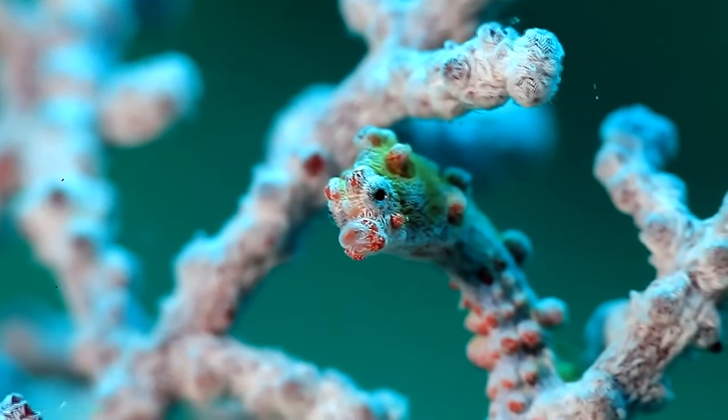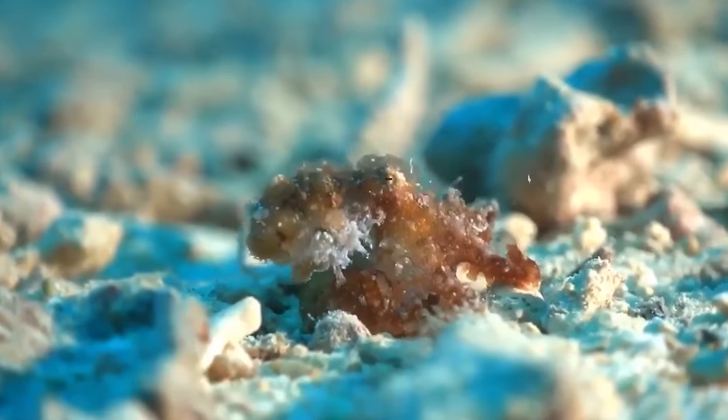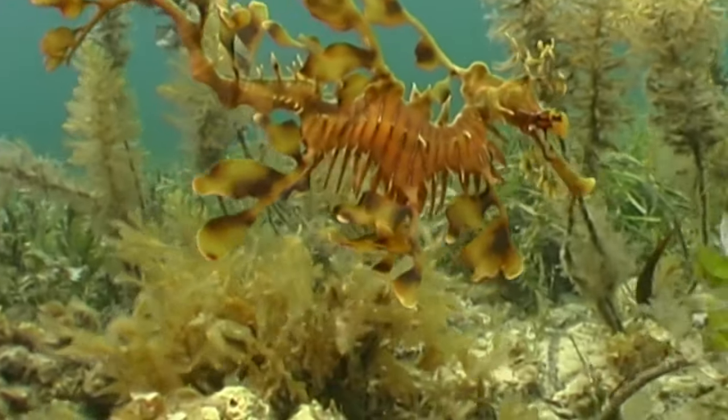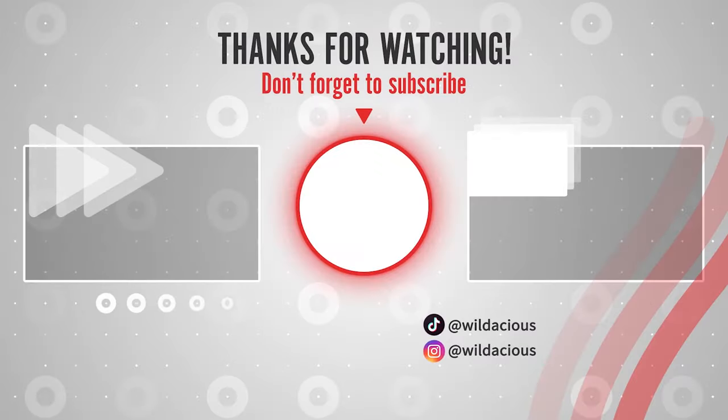All this stealthy camouflage begs the question — are these true superpowers? No wonder we're fascinated by these crazy creatures. I wonder what else there is to discover in the ocean that's been living undetected right before our eyes. We'll catch you later.